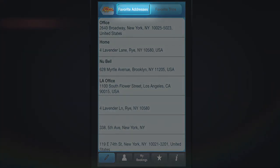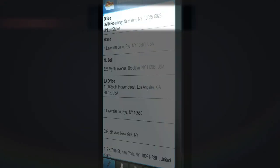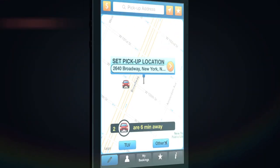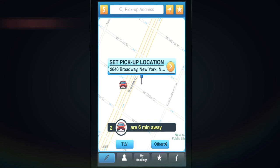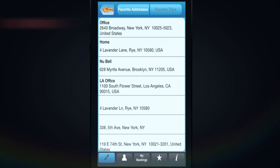one for your favorite addresses and one for your favorite trips. A favorite address can be used as the pickup location or as the drop-off address.